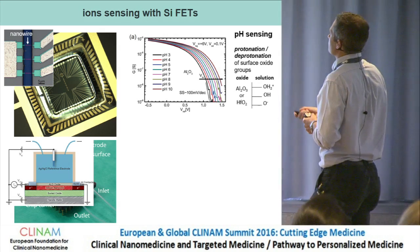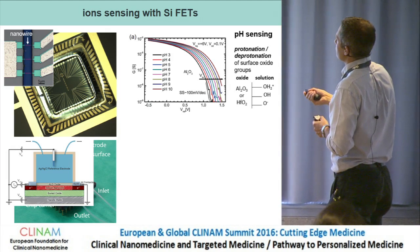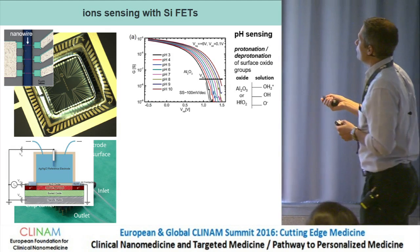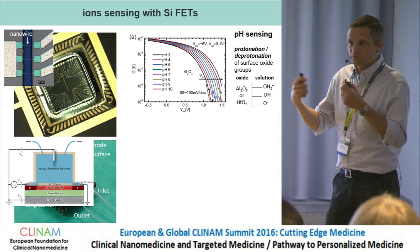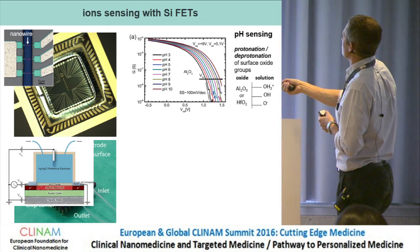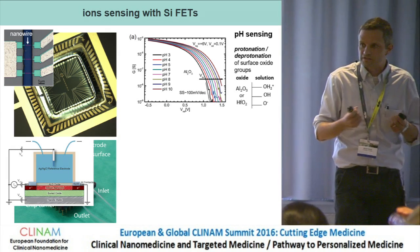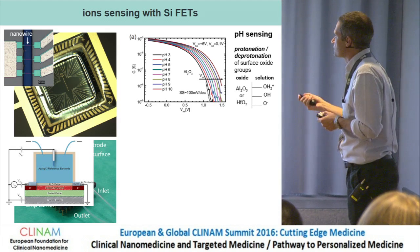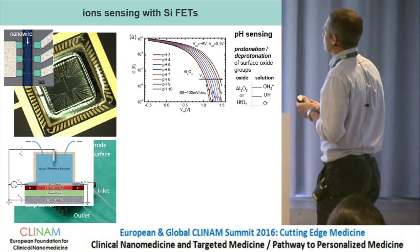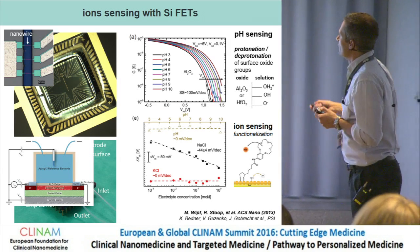The first thing we did was learn how these devices function — can we measure pH, as has been claimed? You see conductance versus gate voltage in solution. When the different oxides we use — aluminum oxide or hafnium oxide — get protonated or deprotonated, we get a change in surface potential and see shifts in the traces. Different pH values from 3 to 10 show very nice shifts. These two oxide surfaces give very nearly the Nernst limit of 60 mV per pH change. Silicon dioxide would give much lower values and also suffers from ion diffusion through it.